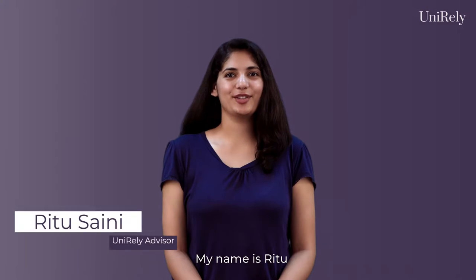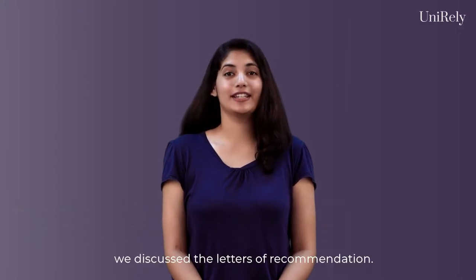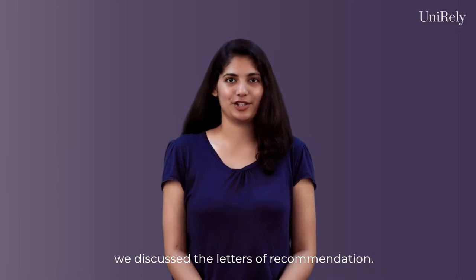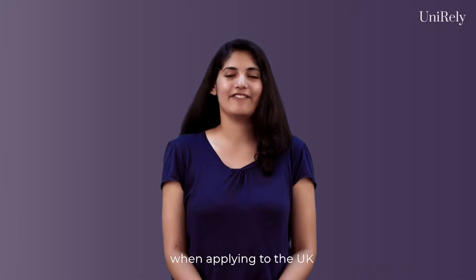Hi everyone, my name is Ritu and I am an advisor at Unirelay. In our previous video, we discussed the letters of recommendation. Today, I will be talking to you about selecting the best suited universities when applying to the UK for an undergraduate degree.